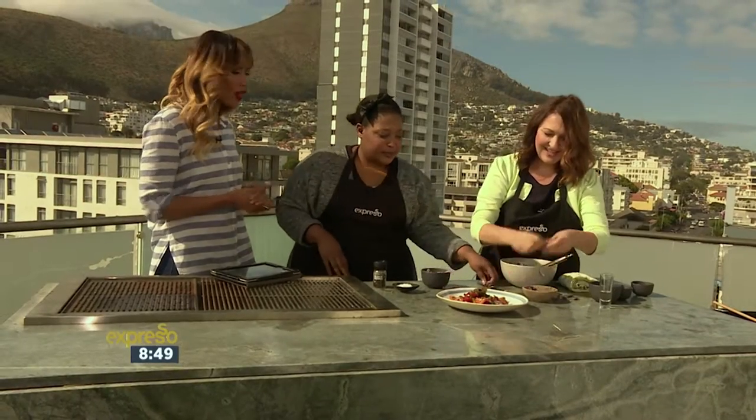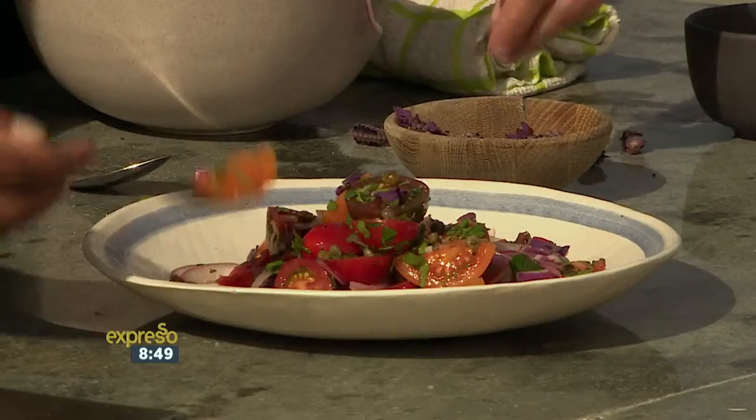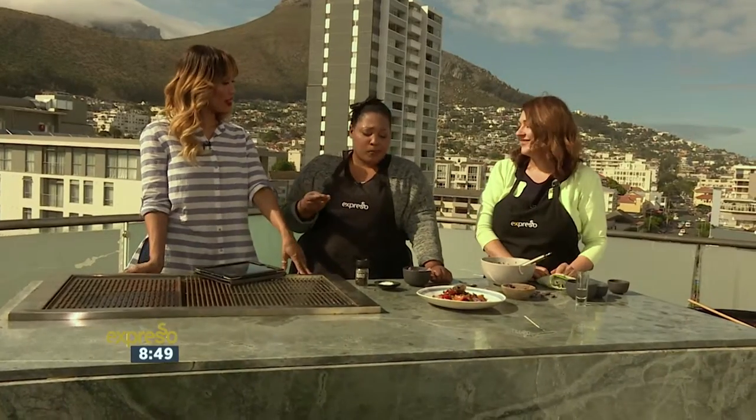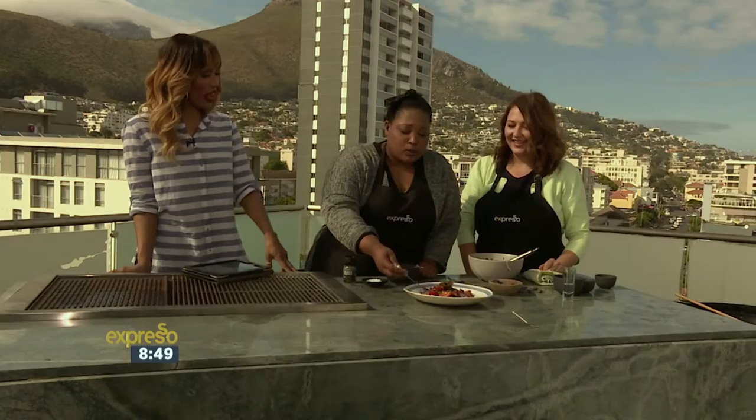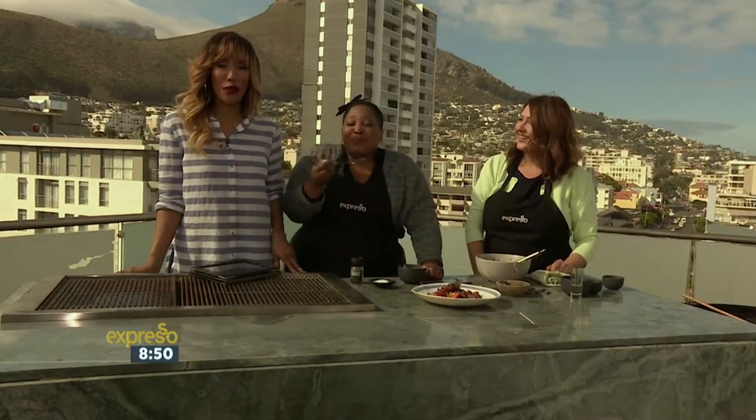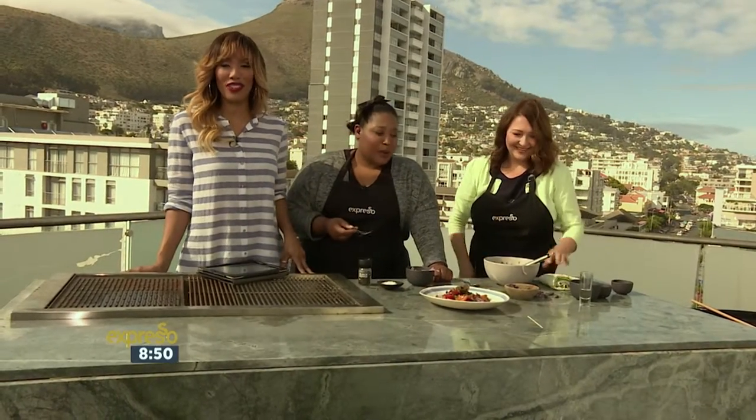Are you drooling already? Maybe I should just try it. Any excuse! It's good. So good. Wonderful stuff. So while you have the salad, I'm going to have me some lamb chops. But let's find out what else is happening on your feel-good breakfast show.